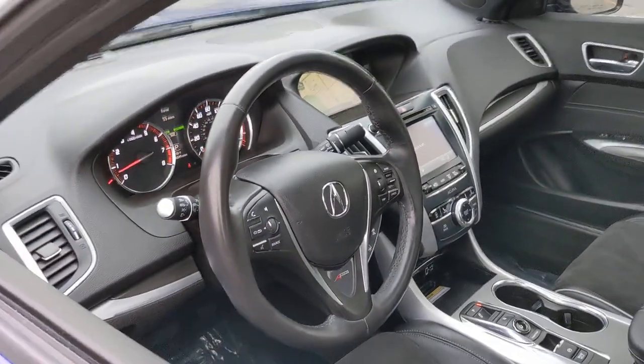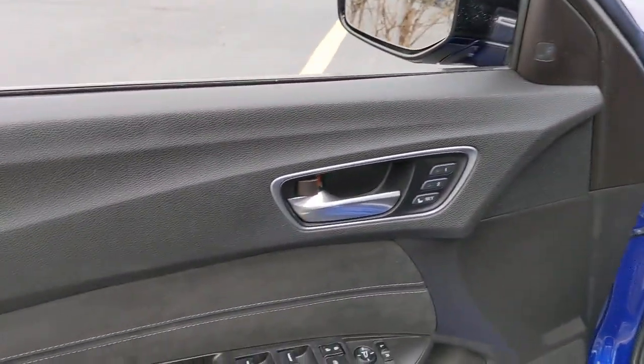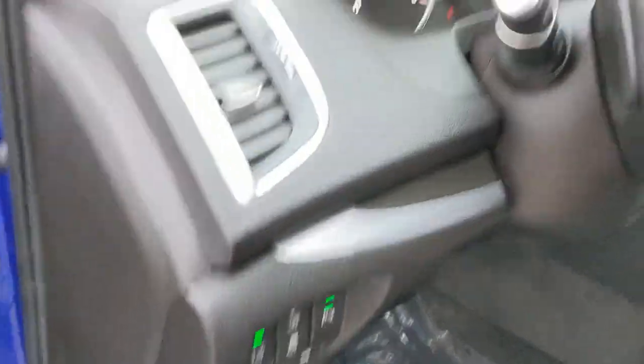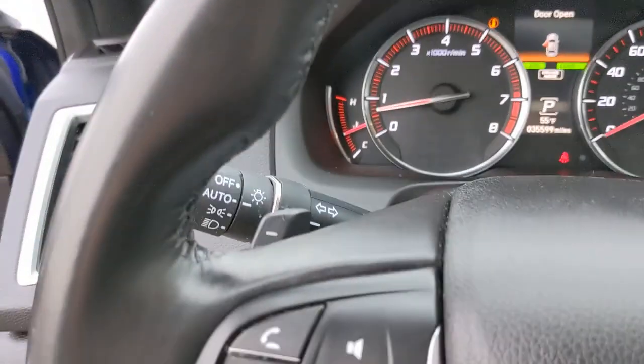The following are some of this vehicle's highlighted options: sun/moonroof, navigation system, backup camera, adaptive cruise control, lane-keeping assist, fog lamps, remote engine start, heated mirrors, cooled front seat, satellite radio.